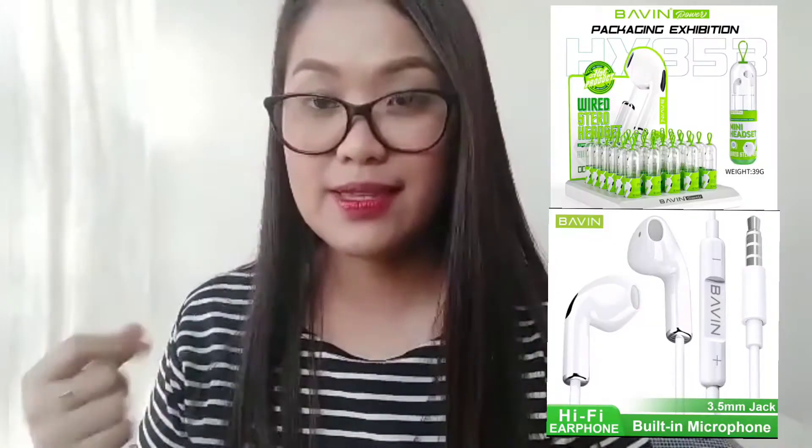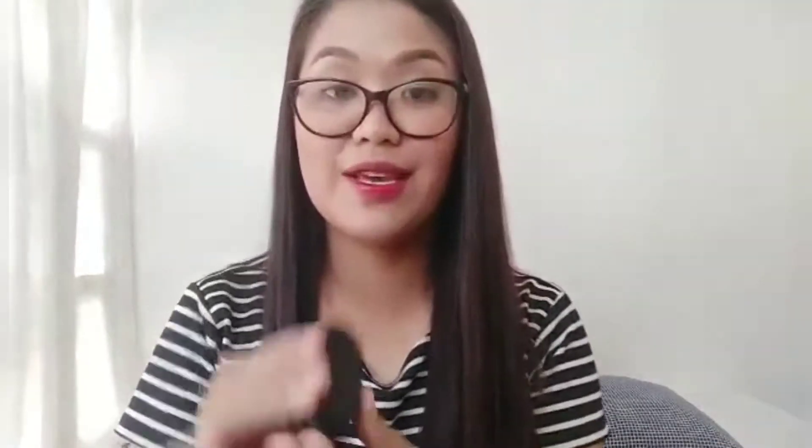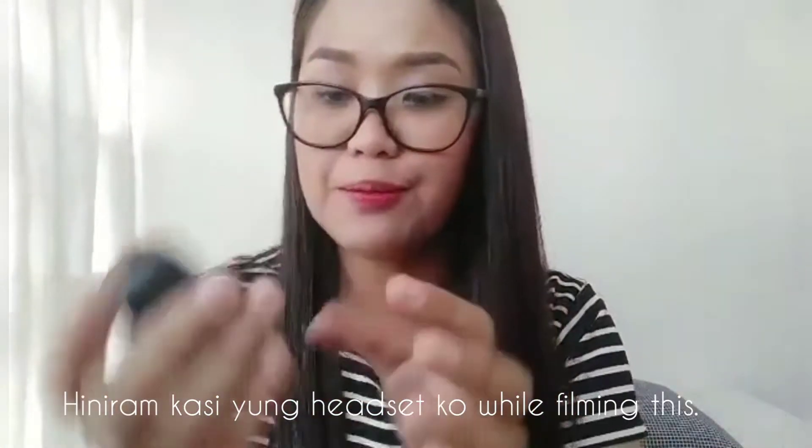Another item that I've got from Shopee is a Bavin headset. I have these Halo earbuds, and there are so many times na nalalaglag siya. So, umili ako ng Bavin earphones para hindi na ako mag-worry na it will get lost. I think I've paid 214 pesos for that.